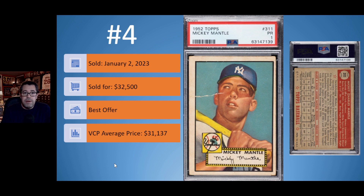Card number 3 is another 1952 Topps Mickey Mantle — this one is an Authentic Altered. Obviously something was done to this card, but the eye appeal of this authentic card is truly amazing. For those who do not mind that their card has been altered in some form or fashion, the eye appeal is probably what led to this card selling for $45,000, well above the current VCP average price of an Authentic 1952 Topps Mickey Mantle of $28,200.